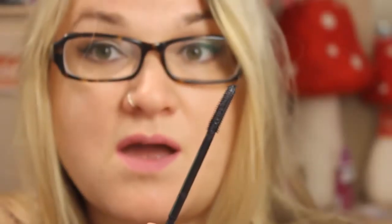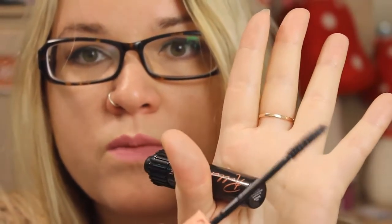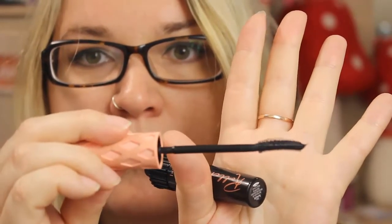Next up is the Benefit Roller Lash mascara, which has basically become my holy grail mascara. My next obsession has been liquid lipsticks.